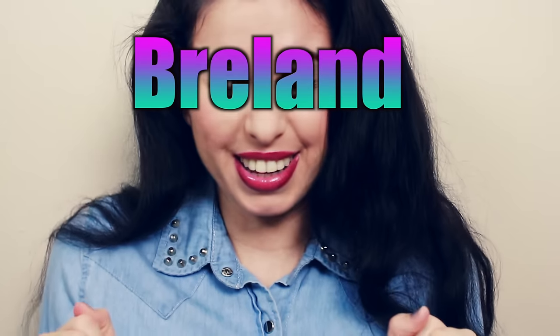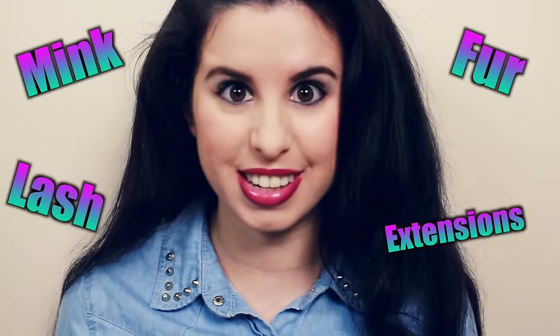Hey Glitter Critters, it's Breland here and I am so excited for this video today because I'm going to be taking you with me to get mink fur lash extensions.